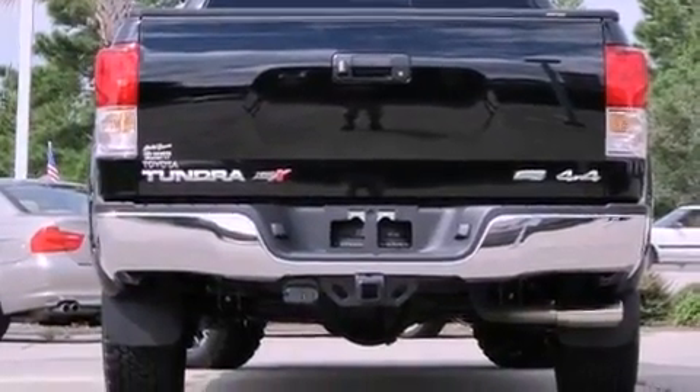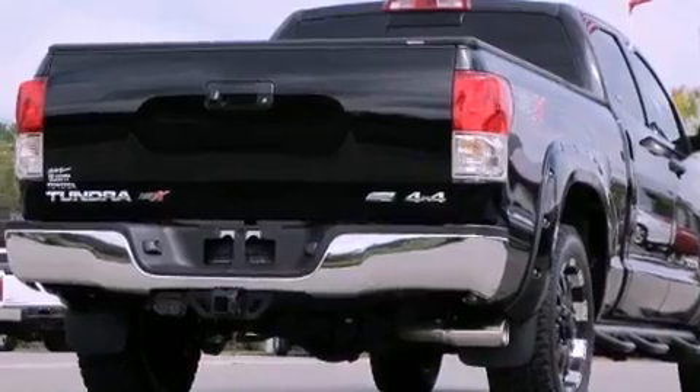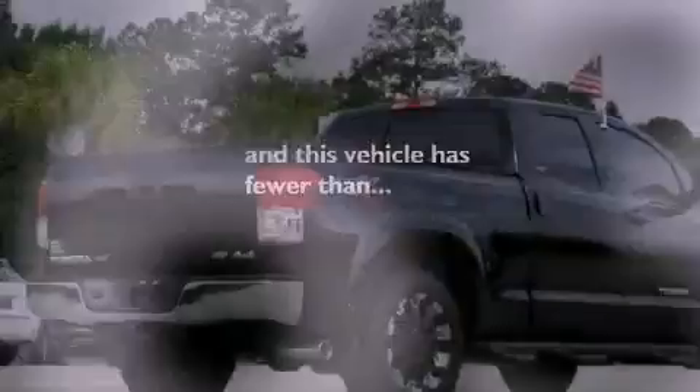Multi-reflector halogen headlights, an anti-lock braking system, side impact airbags, air conditioning, and this vehicle has fewer than 8,000 miles on the odometer.